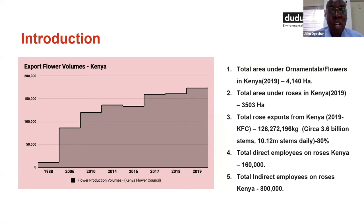As I have already indicated, we need to appreciate what the flowers or ornamental industry is in Kenya. As of 2019, the total area under flowers in Kenya stood at 4,000 hectares, of which 3,500 hectares falls under roses. According to the 2019 Kenya Flower Council export statistics obtained from HCD, we exported a total of 126 million kilograms of roses, which translates to 3.5 billion stems, or 10.12 million stems every day.